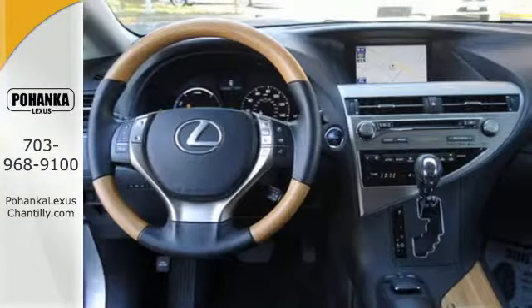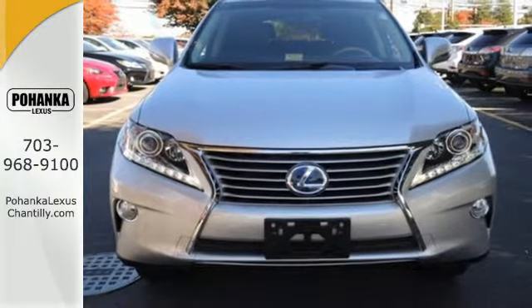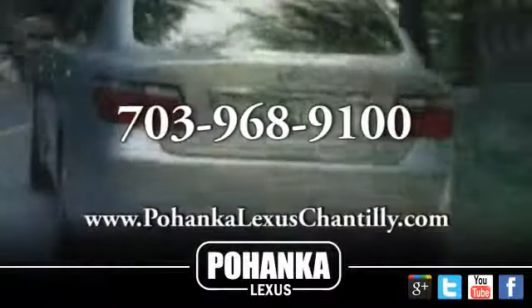This RX 450h represents a great addition to your family. Make it yours today. Call us now for more information on this vehicle or visit today.